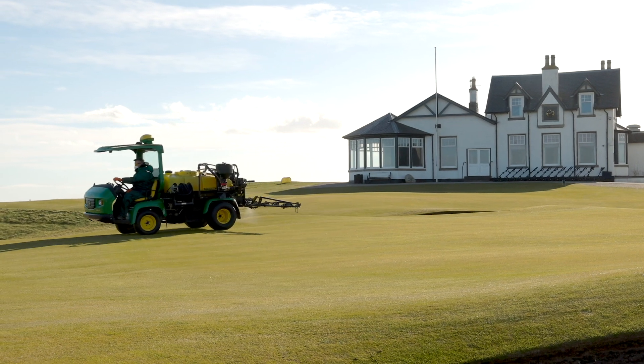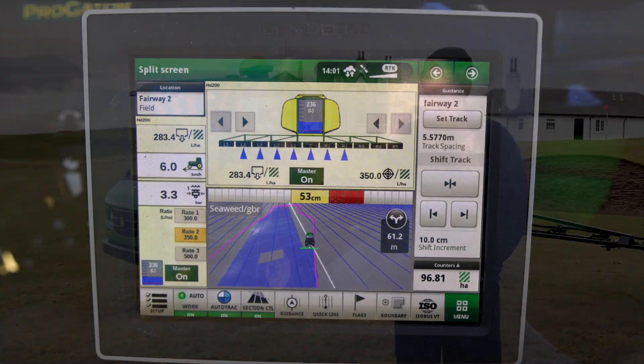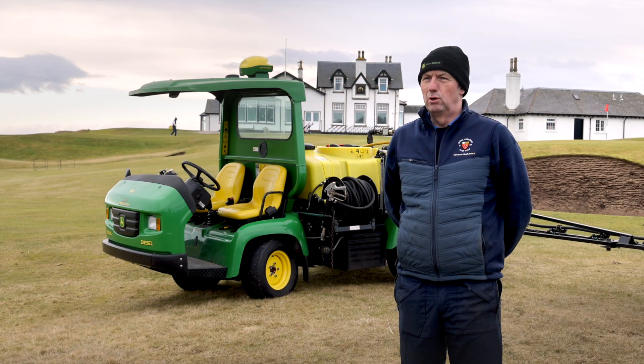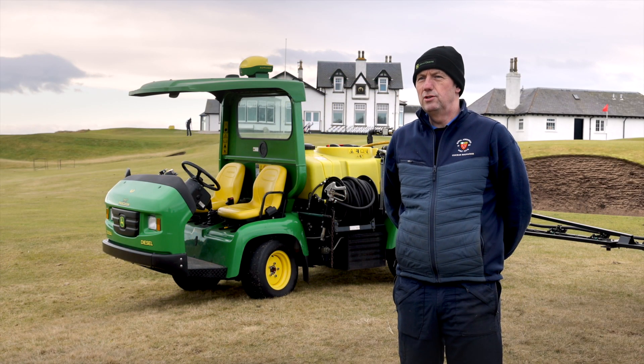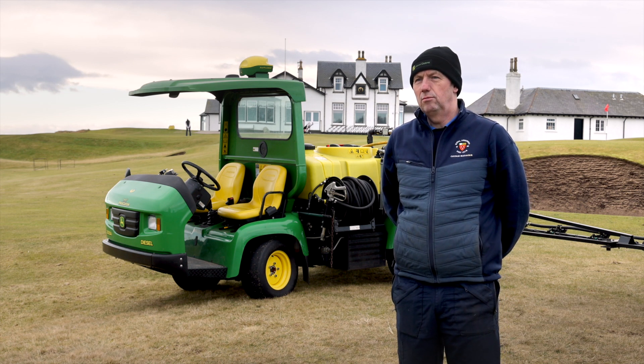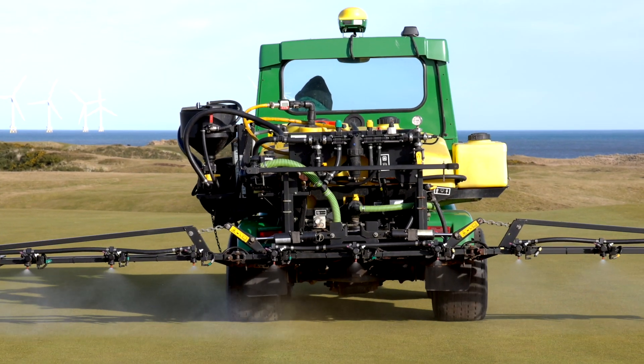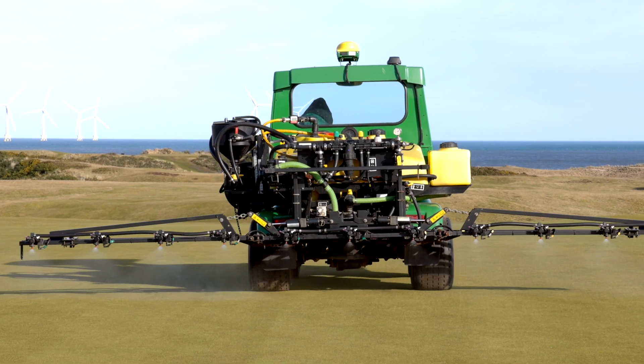A great example of the individual nozzle control is when we spray iron products. With the previous sprayer we ended up with blocks and straight lines in the corners of the greens. Now when we spray, we actually spray the actual shape and size of the green without any overlaps over the edges. Eliminating these lines and having the spray match the green shape as it is is much more pleasing to the eye and to the golfers.